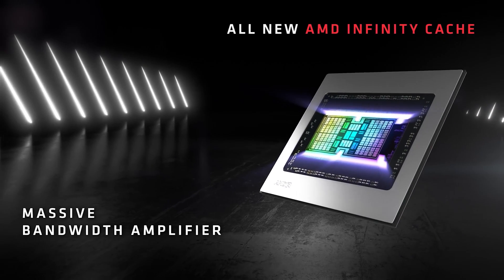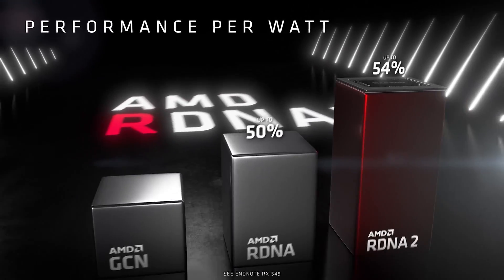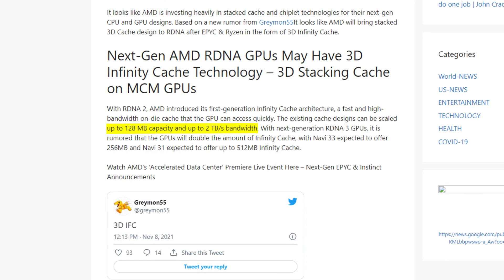AMD first introduced its Infinity Cache with the RDNA 2 architecture. It was a fast and high bandwidth cache that the GPU can access quickly. This existing cache design can be scaled up to 128MB of capacity with up to 2TB per second bandwidth.